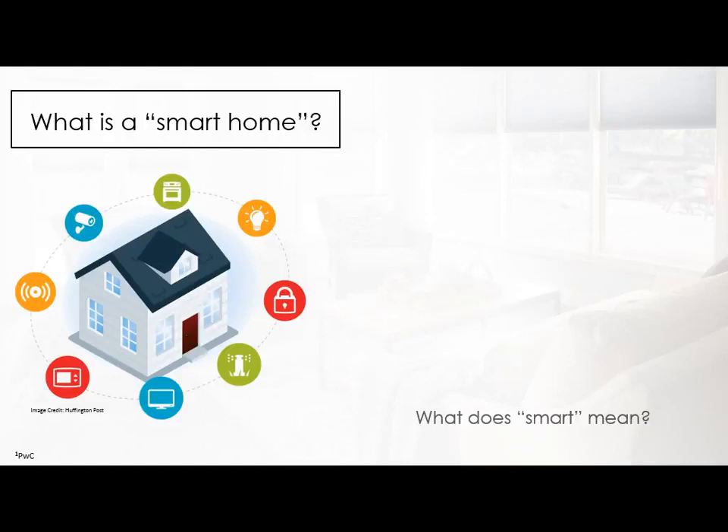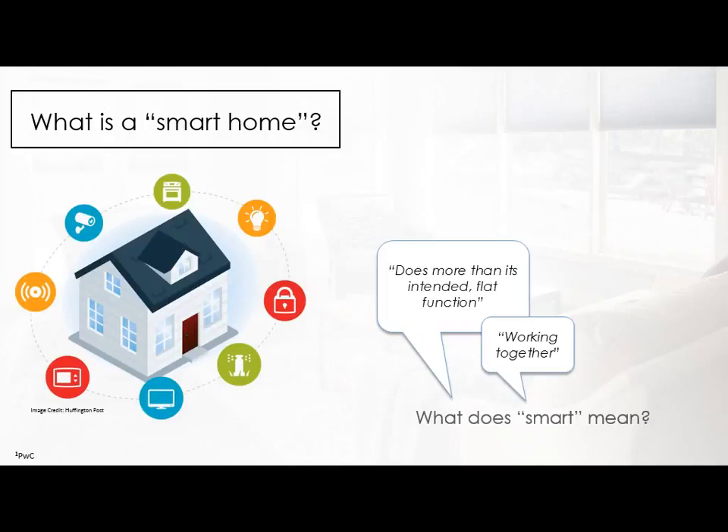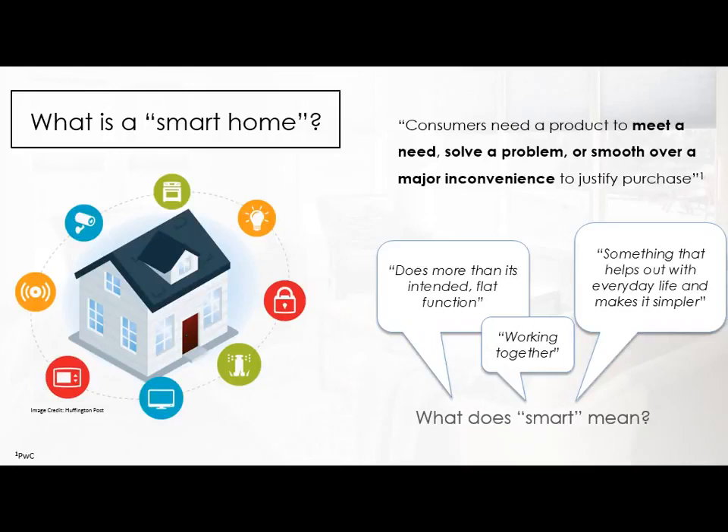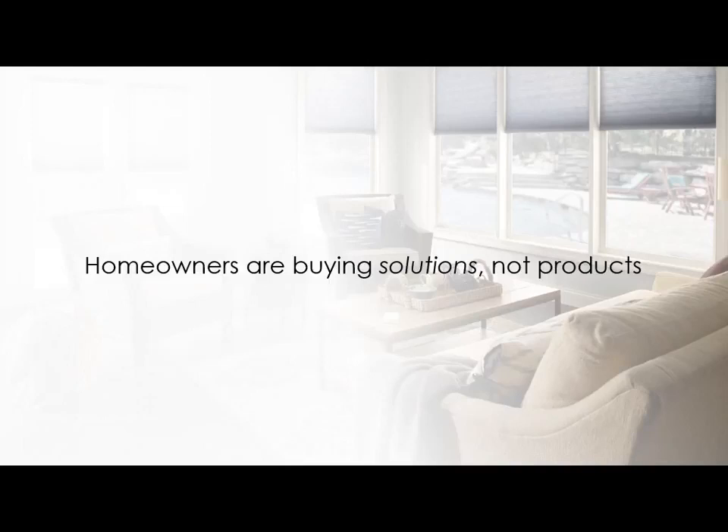PricewaterhouseCoopers did a large survey of homeowners and people interested in the technology, asking essentially what does 'smart' mean to you and what benefits are you looking for. They said a lot of similar things: it does more than its intended function, it works together, and it helps with everyday life making things simpler. Consumers need a product to either meet a need, solve a problem, or smooth over a major inconvenience to justify a purchase. A smart egg carton that costs $80 is nice, but there's a reason that company is bankrupt — people aren't spending $80 to see how many eggs they have. People are looking to buy solutions, not products. They don't care about technology as long as it makes their lives easier.